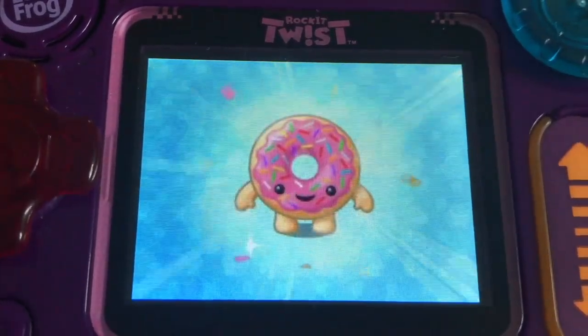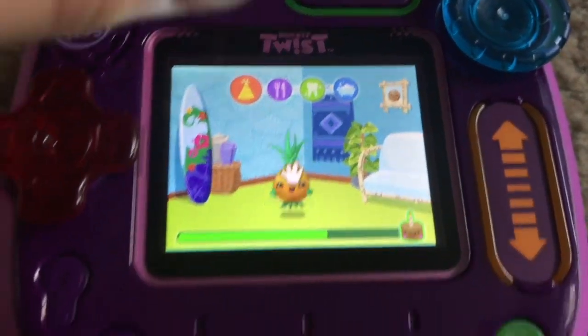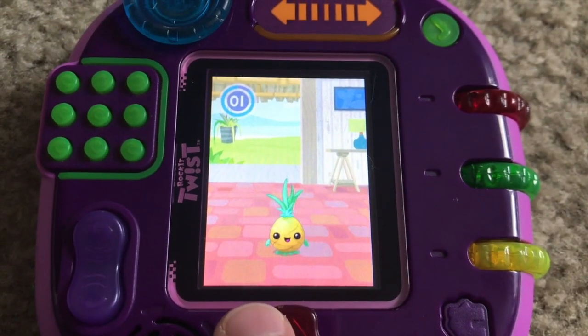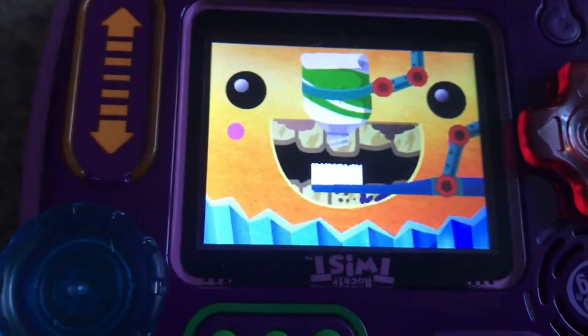Probably the main attraction of the Rocket Twist is the pet station. These pets love attention and can be interacted with using all the different controls, or by selecting activities including playing a game unique to that pet, feeding them meals, and cleaning up with bath time and teeth brushing. These pets desperately need dental plans.